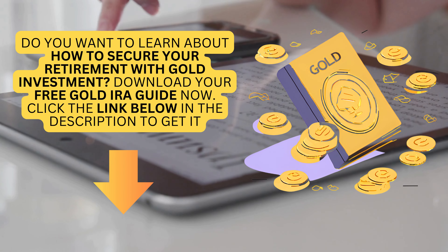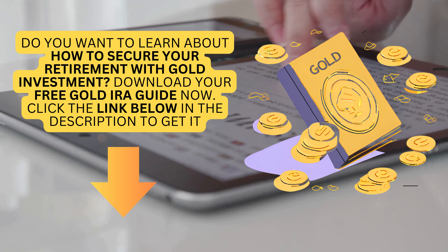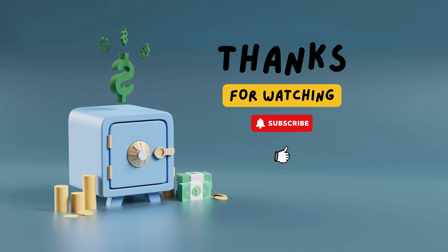Do you want to learn about how to secure your retirement with gold investment? Download your free gold IRA guide now — click the link below in the description to get it. Like and subscribe for more. Thanks for watching.